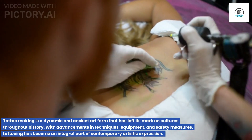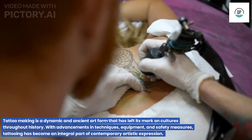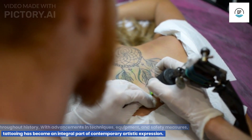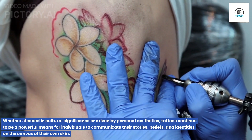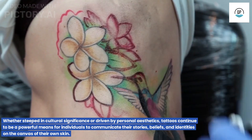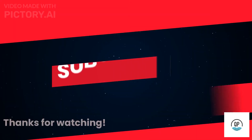Tattoo making is a dynamic and ancient art form that has left its mark on cultures throughout history. With advancements in techniques, equipment, and safety measures, tattooing has become an integral part of contemporary artistic expression. Whether steeped in cultural significance or driven by personal aesthetics, tattoos continue to be a powerful means for individuals to communicate their stories, beliefs, and identities on the canvas of their own skin. Thanks for watching.